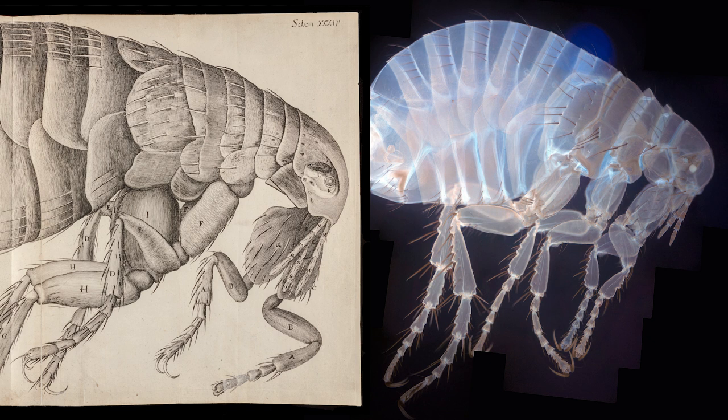We have to remember that Hooke's flea was an easy specimen to get — he had many fleas at the ready. Dr. Amos, on the other hand, had to get a flea specimen from Dr. William Foster of the Cambridge Zoology Department, because the human flea has been in decline in the UK for decades, and we have to thank vacuum cleaners for that.